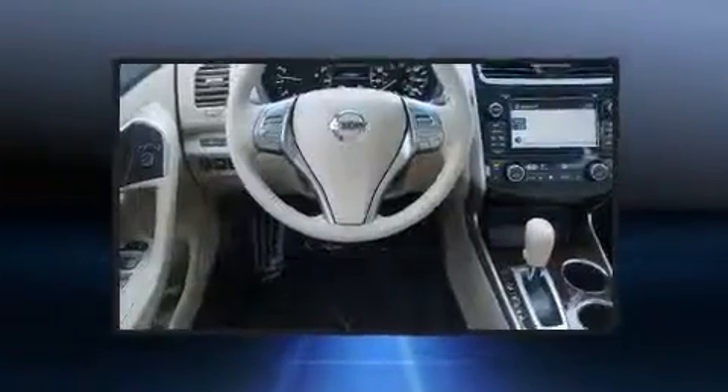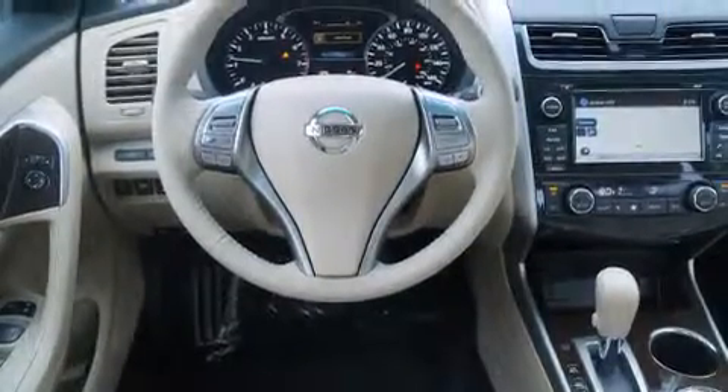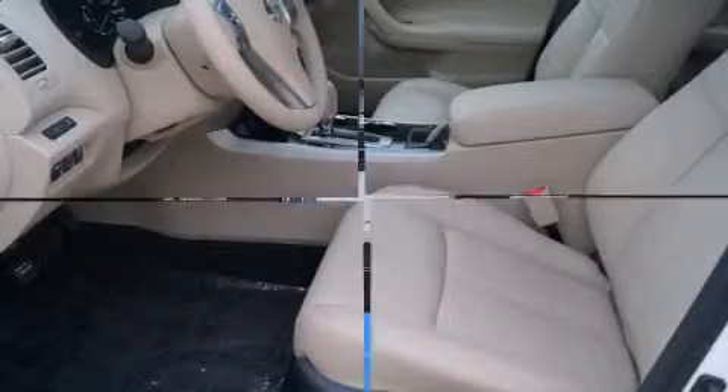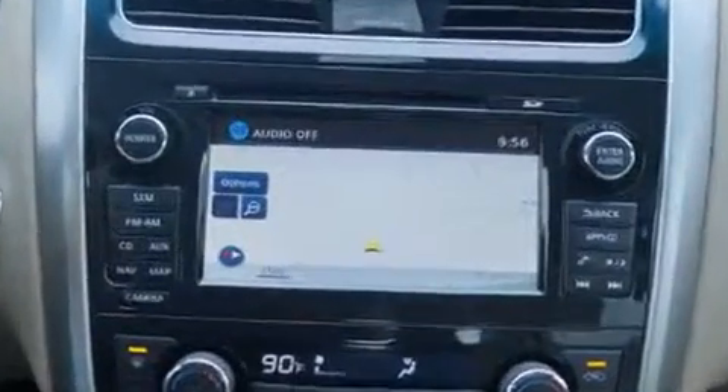A wealth of standard features mean that you no longer have to sacrifice, like leather upholstery, one-touch window functionality, power front seats, front fog lights, power door mirrors and heated door mirrors, remote keyless entry, and a split-folding rear seat.